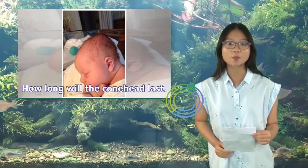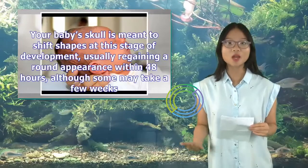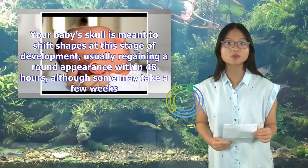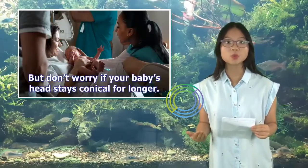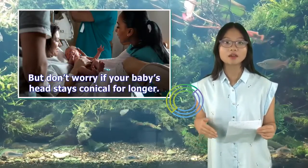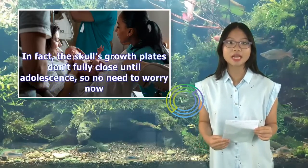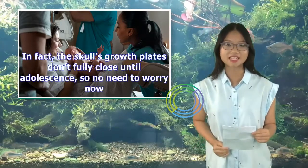How long will the conehead last? Your baby's skull is meant to shift shapes at this stage of development, usually regaining a round appearance within 48 hours, although some may take a few weeks. But don't worry if your baby's head stays conical for longer — the skull's growth plates don't fully close until adolescence, so no need to worry now.